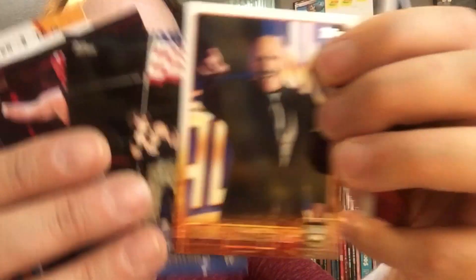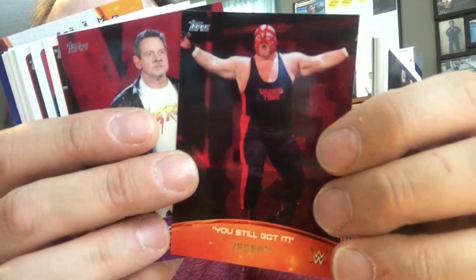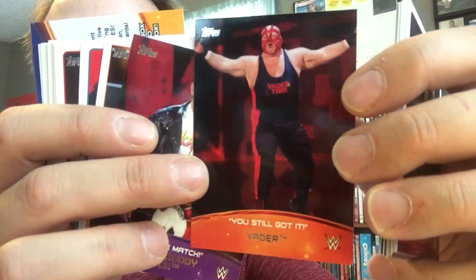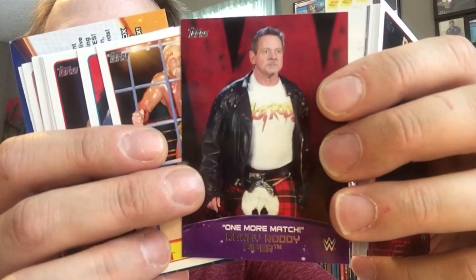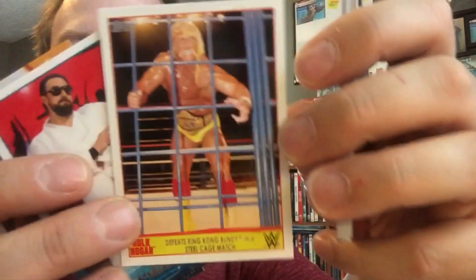Bruno Sammartino — that is pretty awesome. Sergeant Slaughter with the flag. Big Van Vader. Fred Blassie just said how bad he smelled in the ring. Roddy Roddy Piper, that's pretty cool. One more match. Look at the back of that. Pretty cool. And then you can see the next card is Hogan in the cage.